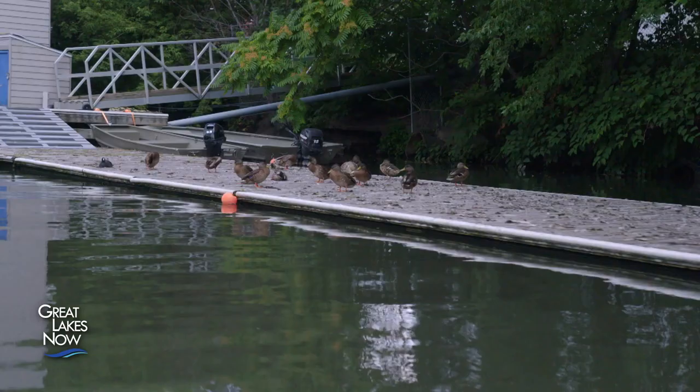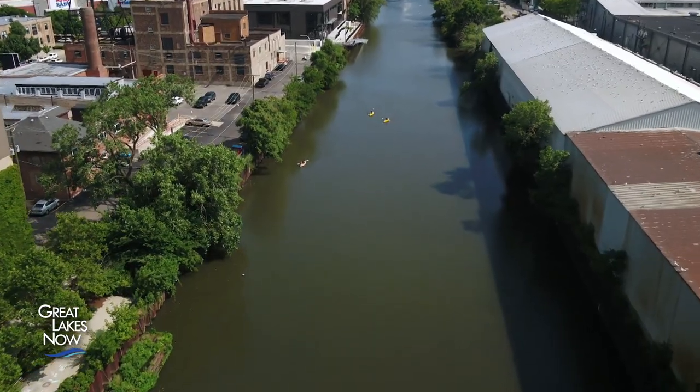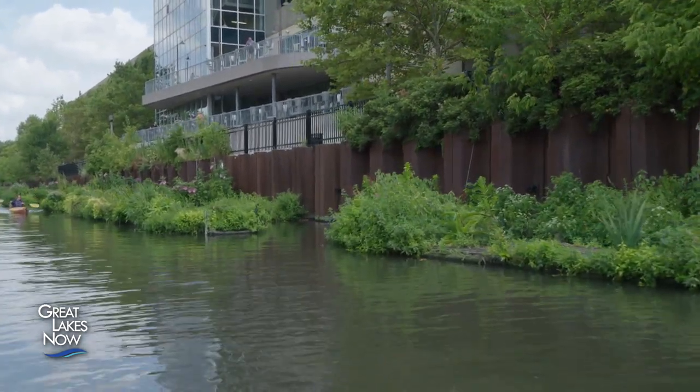Monitoring includes anything from fish to waterfowl to turtles, and that helps give us a baseline for where wildlife is in the canal and how they're using the space as we continue to build out the canal with islands.